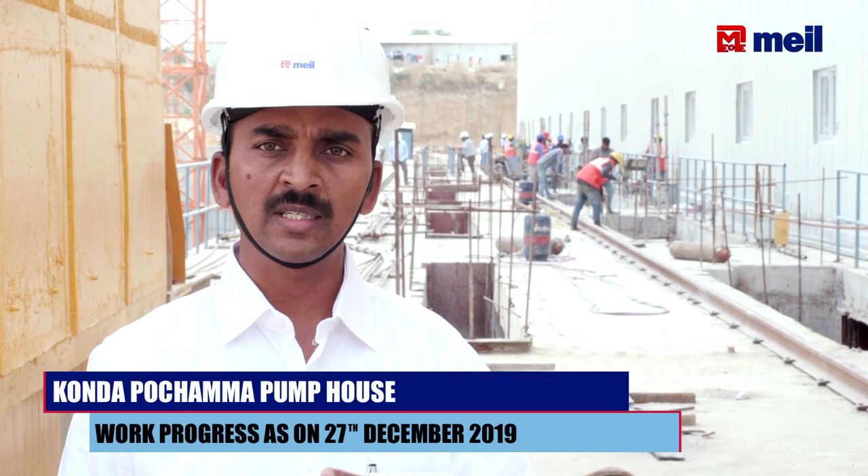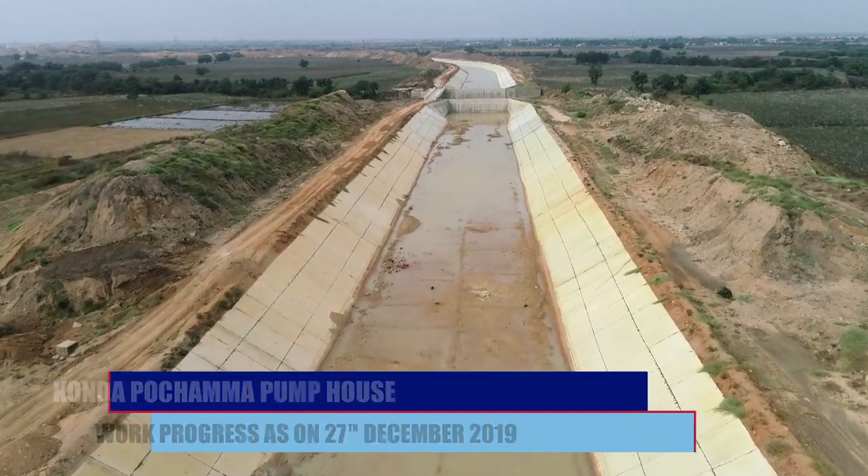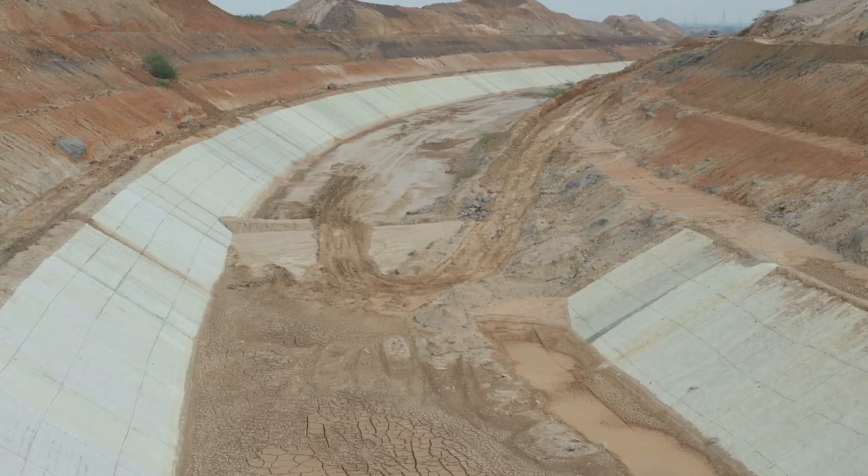Canal lining is 3.75 km total. Currently, 200 meters of canal lining is pending; the rest is complete.